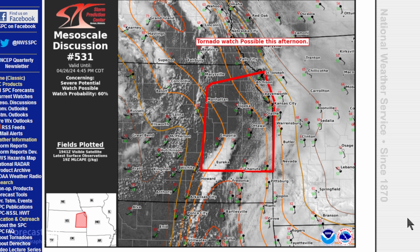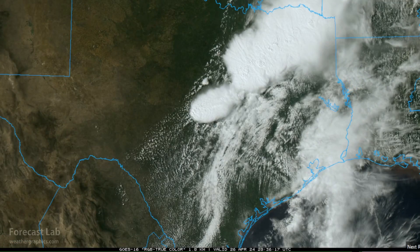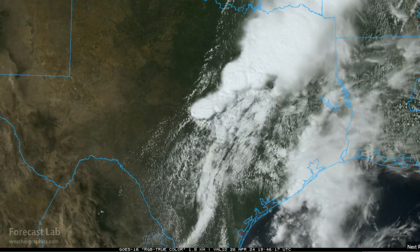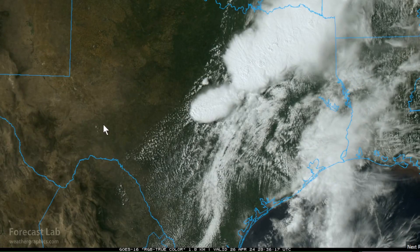A fourth area being considered is eastern Kansas. There's not a tornado watch at this time, but storms are going up south of Emporia. Strong bulk shears, strong heating out ahead of this complex, and some enhanced moisture — you could certainly see a few tornadoes there as well. These kinds of severe weather days are pretty frustrating because we can't focus on one specific area, with storms everywhere between Houston and Austin all the way to Omaha. We'll just work our way south to north.